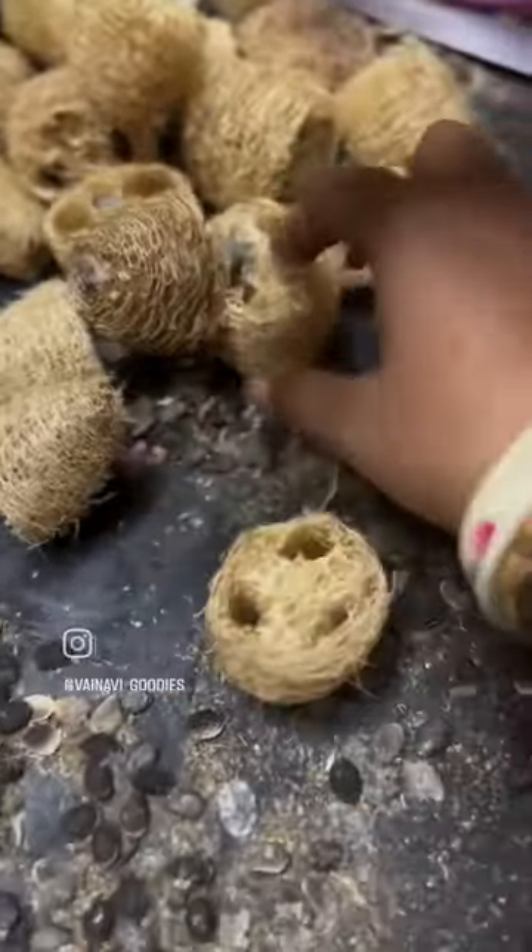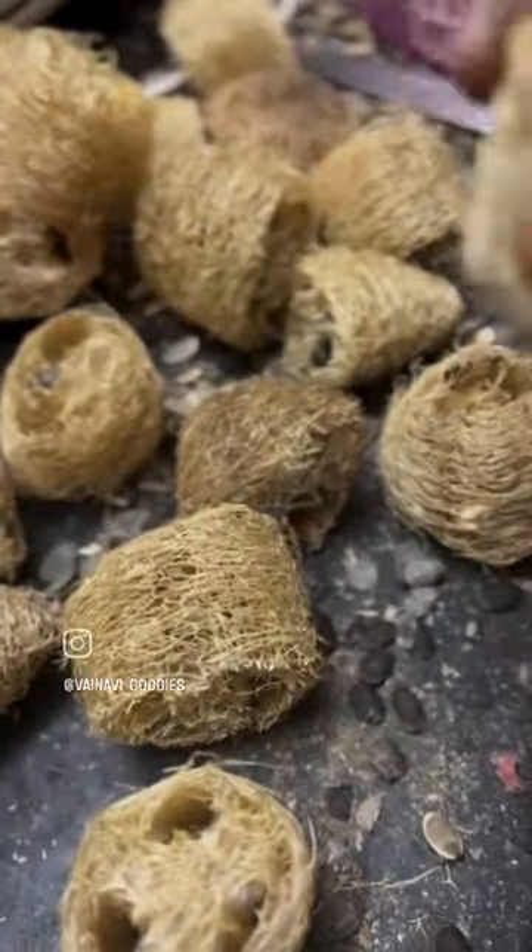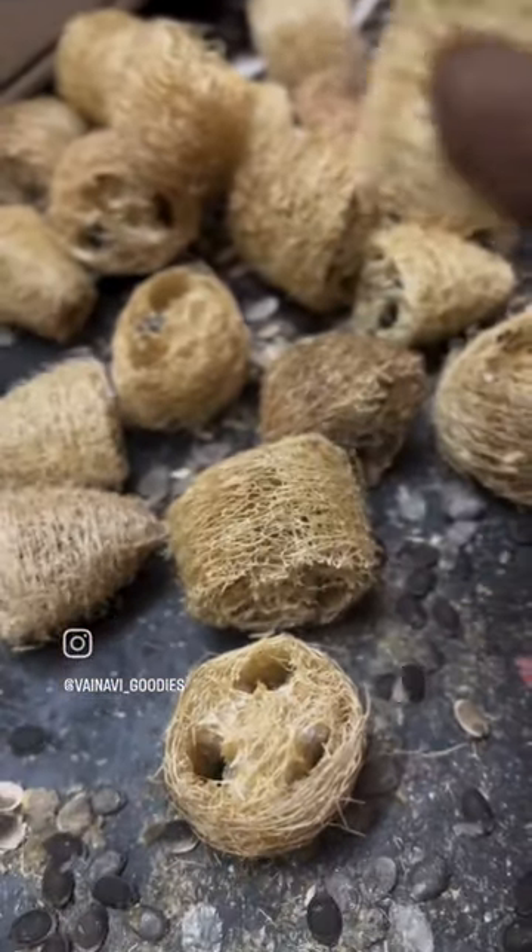We cut the soap. This is one of the best plant-based scrubs.